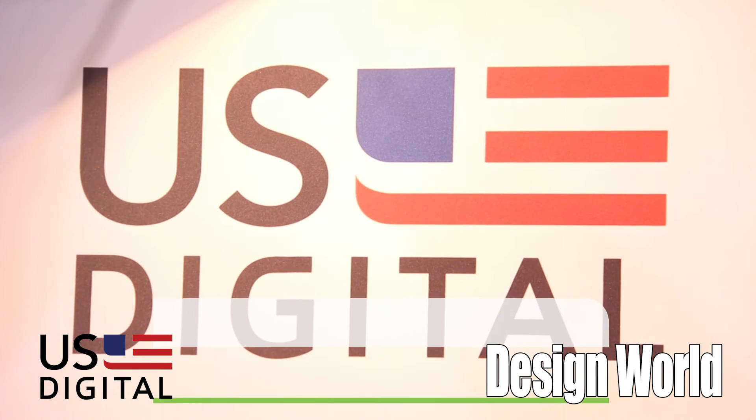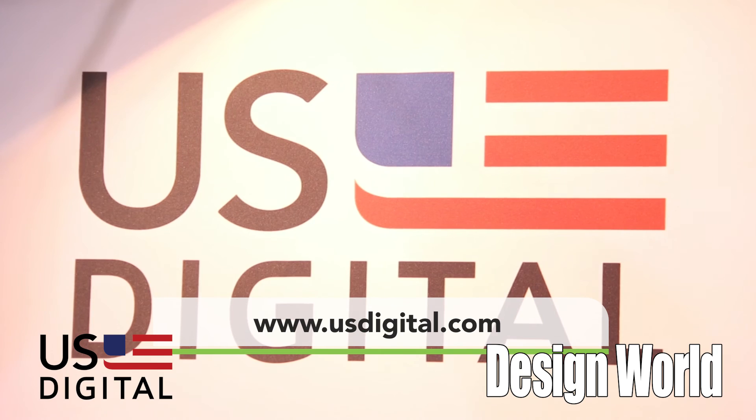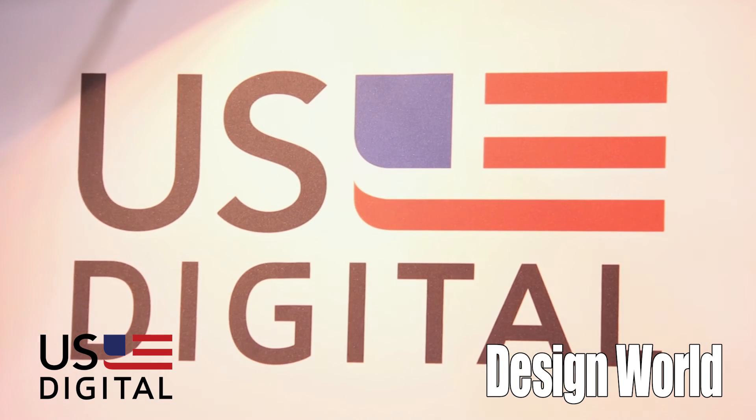You can find out more information by visiting usdigital.com or by giving us a call and speaking with one of our friendly customer service reps. Thanks so much and have a great day.